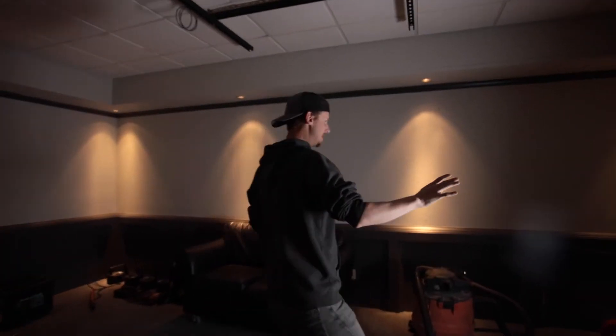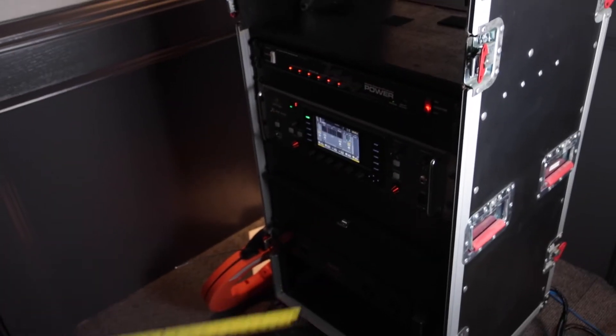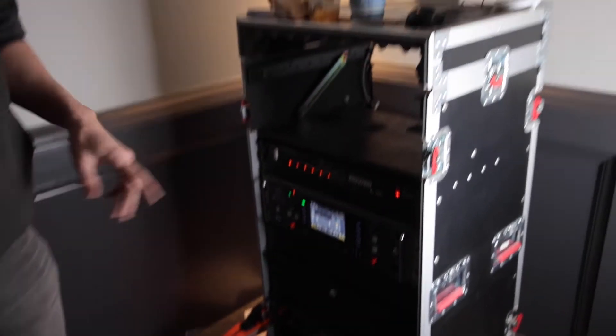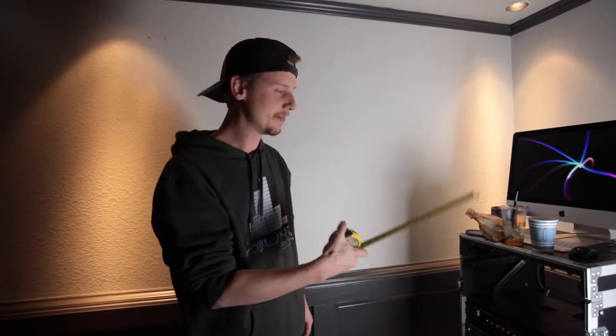We're gonna do a green screen over on this side, very similar to that side but with a green screen. There will be a desk in this area — a rack-mountable mixer, amp, drawers, computer, coffee, tea, bagel, some mixed nuts, keyboard, mouse, all that kind of stuff.